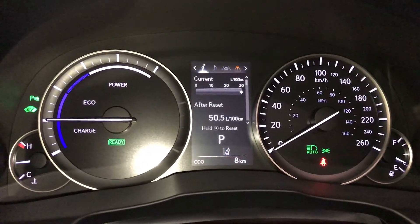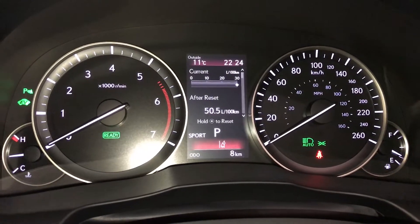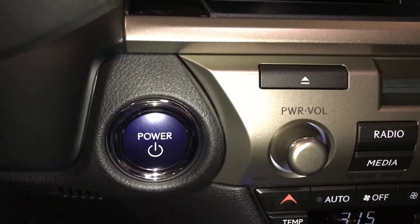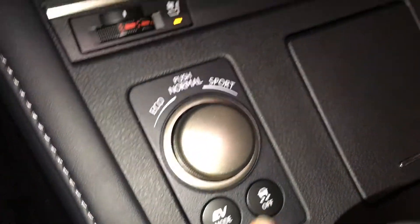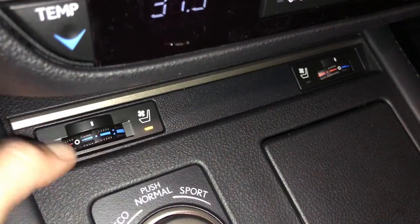Eco, normal, and sport drive modes. EV mode. Engine start and stop button. There's the drive modes. Traction control. Heated and ventilated front seats with three settings.